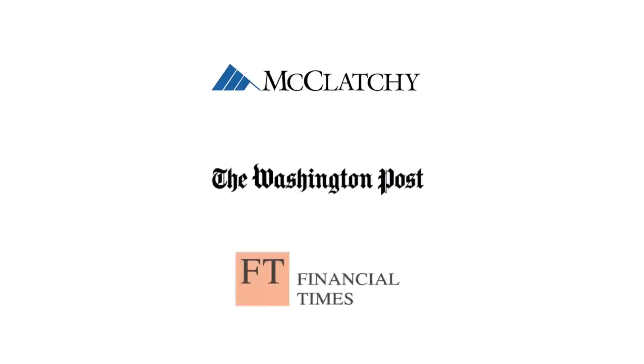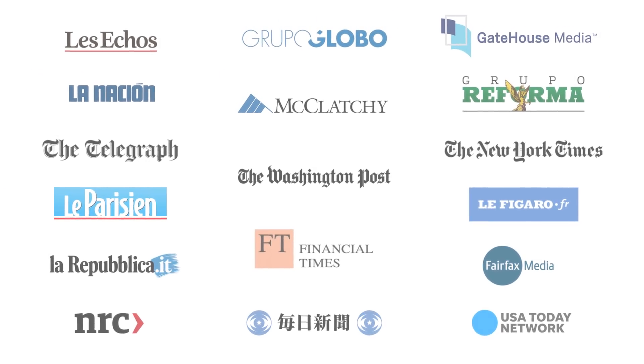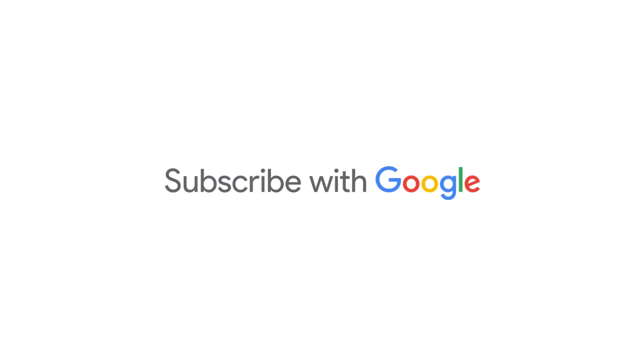And you're supporting great journalism too. We've got dozens of news publishers on board now, and we'll be adding more soon. Subscribe with Google — spend more time reading the news you love, and less time dealing with the things you don't.